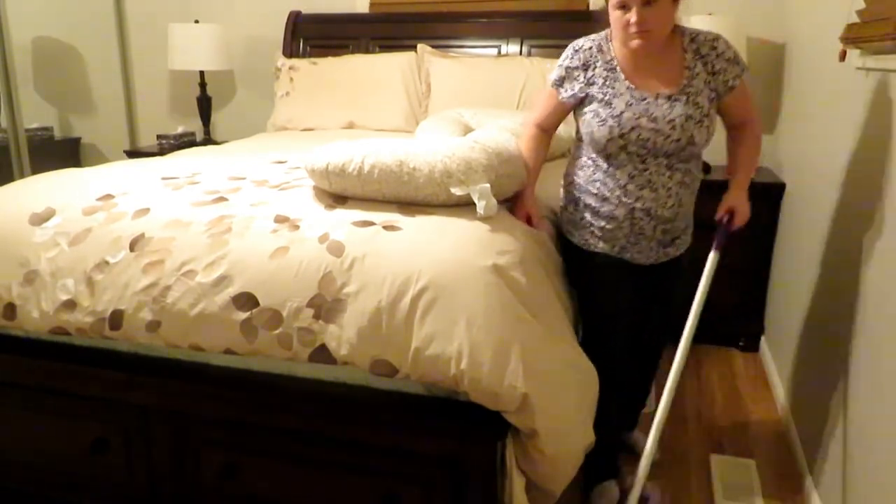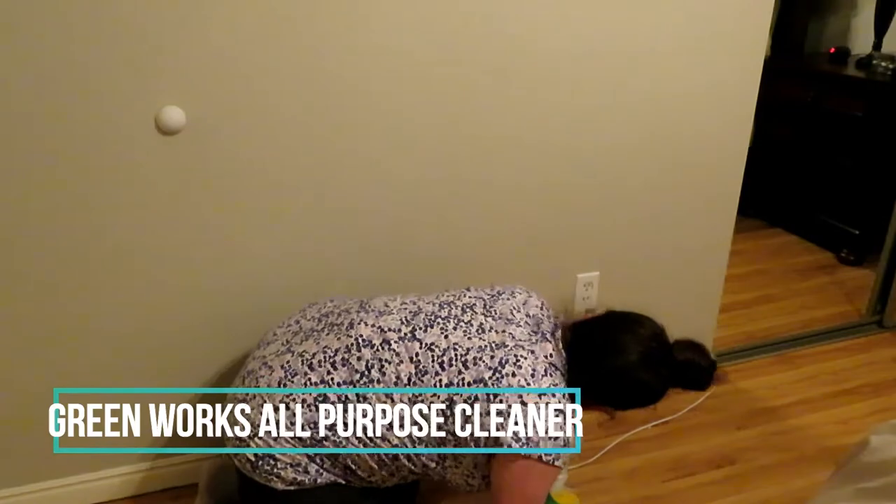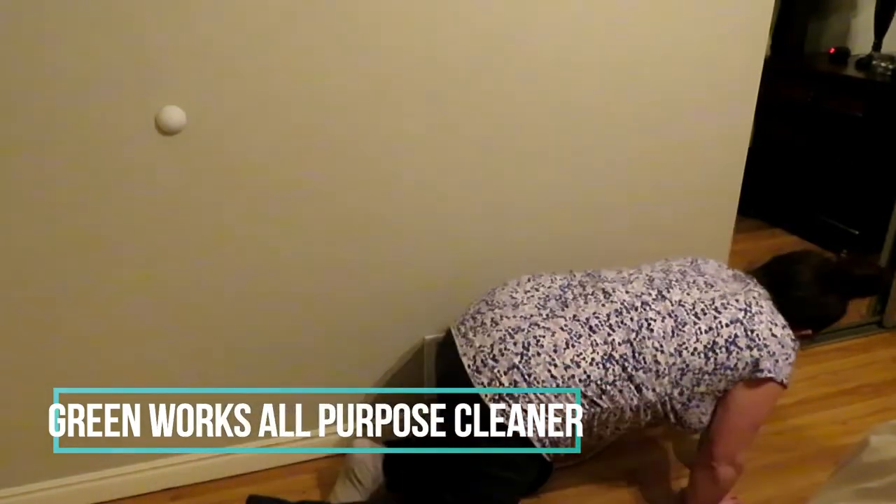I just noticed the baseboards need a little wipe down. Usually I will do this every other week when I do the windows. And yeah, that is everything for this video. I hope you enjoyed it, and I will see you guys next time. Bye.